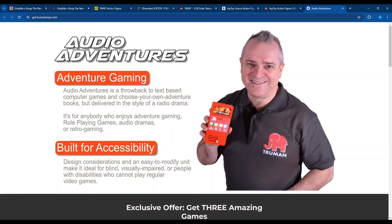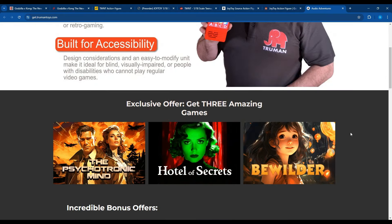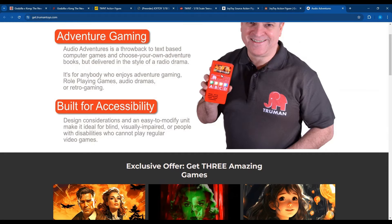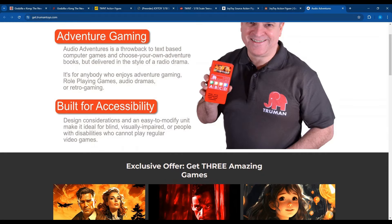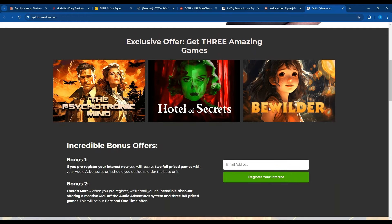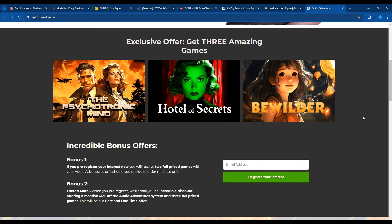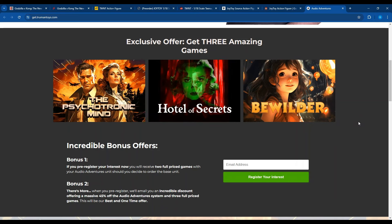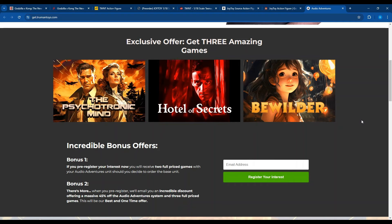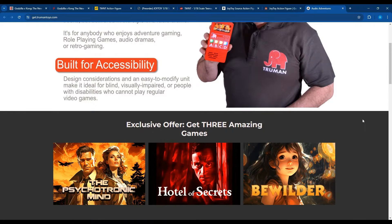This is TrumanToys.com. They also have a Facebook group — I think it's Audio Adventures — where you have to sign up to get invited. It's got some neat videos in there showing the actual board inside. It's going to have a headphone jack on the side to keep it accessible, volume control, and the cart goes in the side. It does look like a lot of AI art, but I understand using that as a placeholder, especially if you're just one guy trying to get things done and keep costs down.